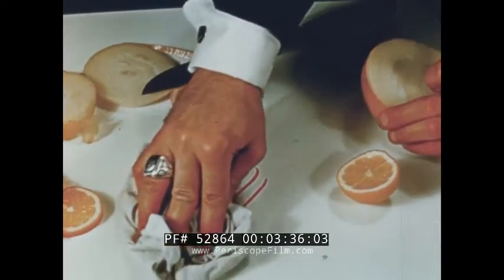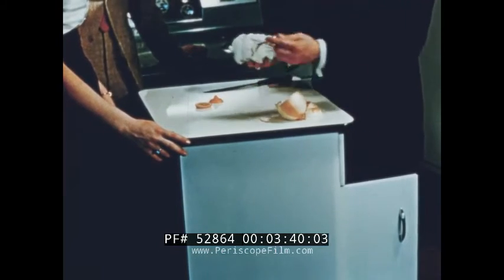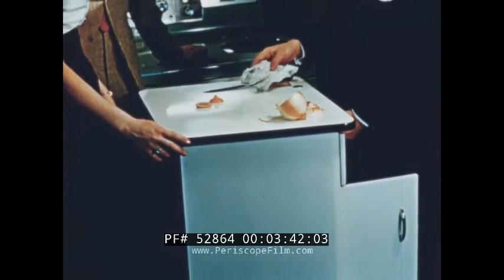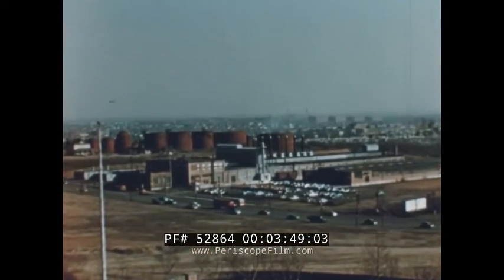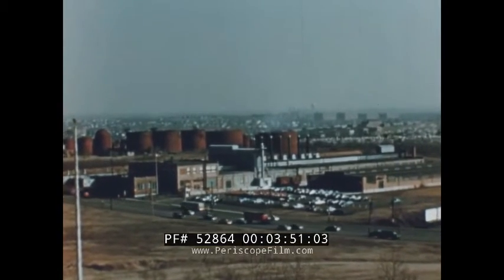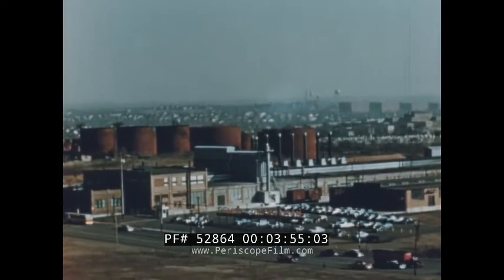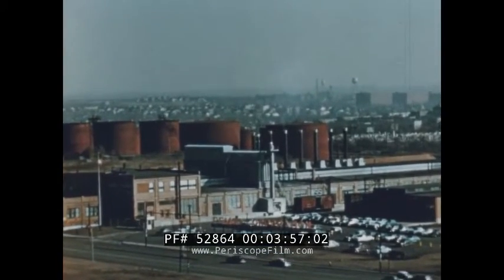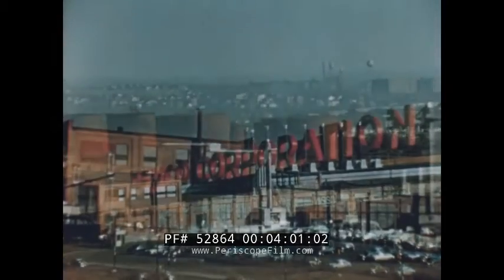Even kiss-proof lipstick can't stain porcelain enamel. What steps in manufacture produce this highly resistant finish? Let's visit the plant of one of the world's largest suppliers to the ceramic industry — this is Pemco Corporation in Baltimore, Maryland.